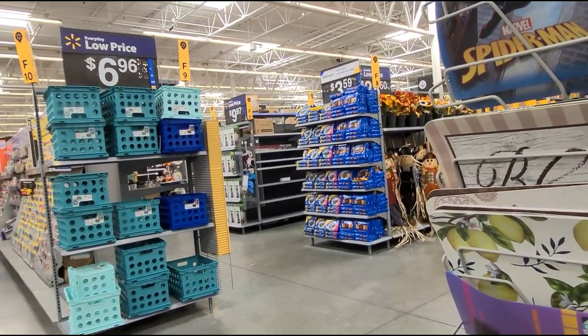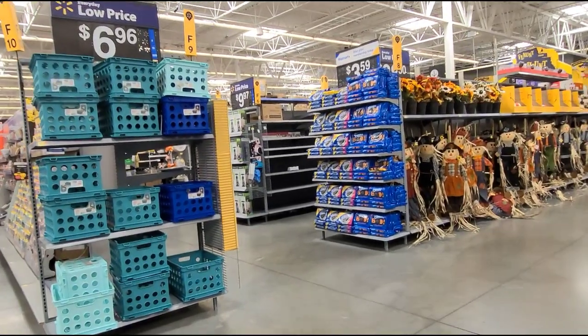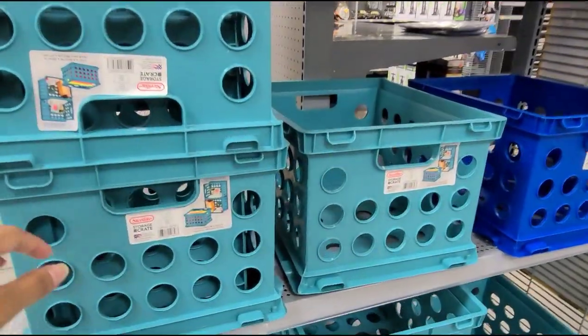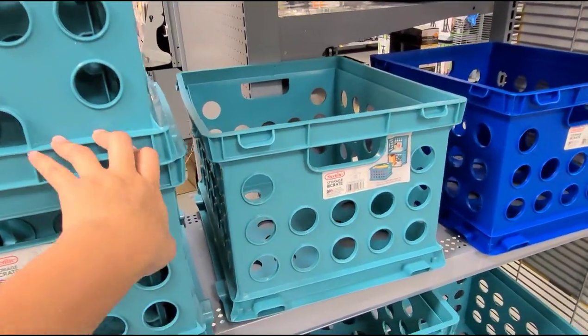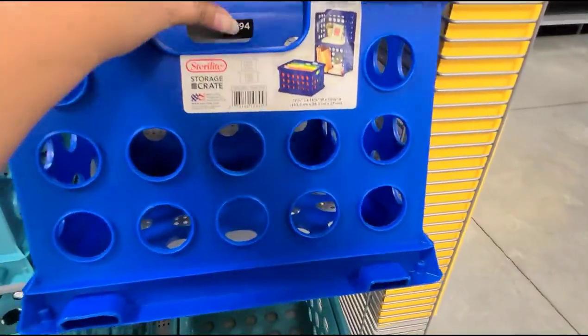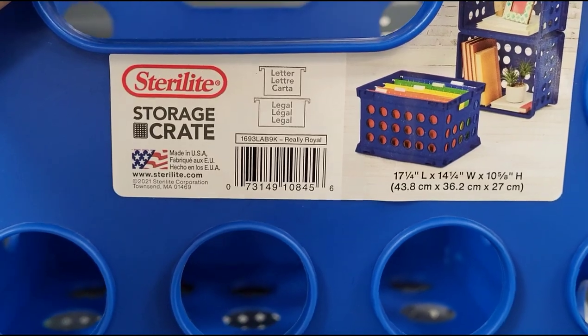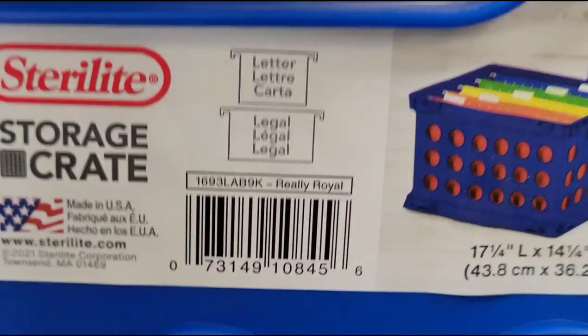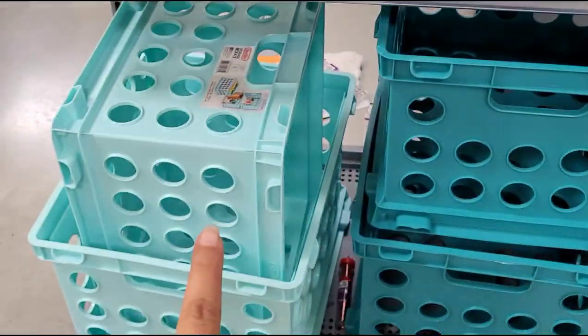I scanned this end cap here and they have it marked at $6.96 — it's these crates here. I scanned them and these are bringing up the regular price, but this one here is bringing up for $3. That's how it looks — these here are bringing up at a lower price.